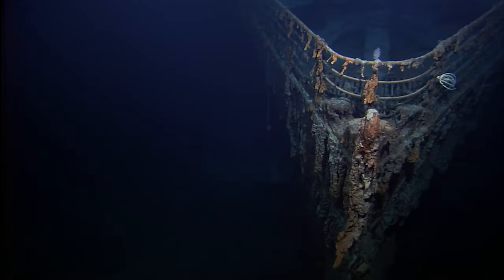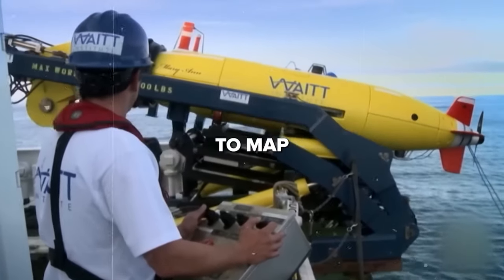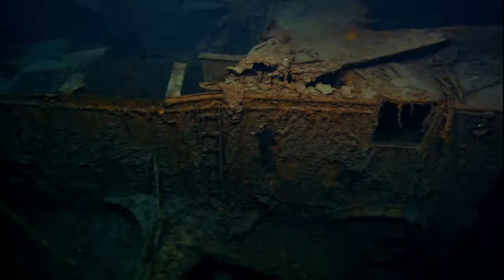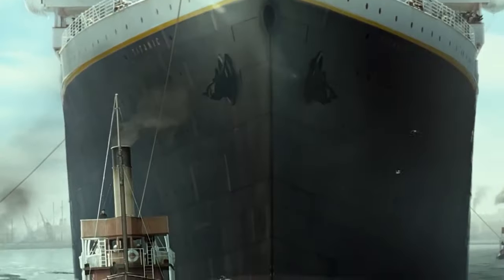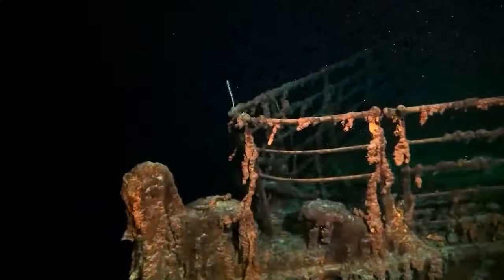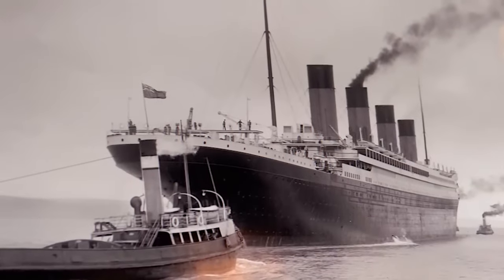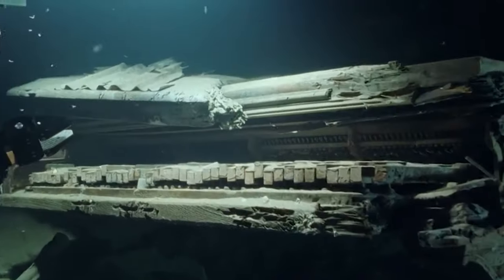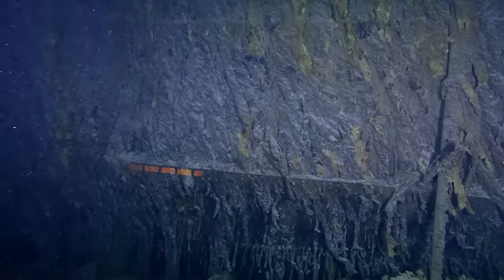Exploring the ocean depths, a remarkable discovery unfolded as an old camera recovered from the deep revealed haunting images of the Titanic's tragic fate. Experts have used special technology to map the entire ship on the ocean floor and create its digital twin. These photographs provide a chilling glimpse into the historic disaster, capturing moments that remained hidden beneath the sea for decades.